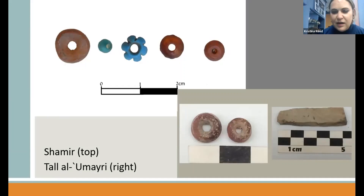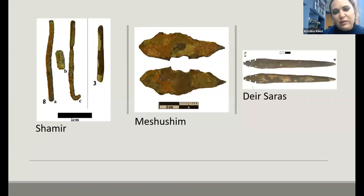One thing we find in dolmens in both Jordan and Israel are beads — specifically carnelian beads — in both the EB1 dolmens and the IB dolmens. At Tala'alumeri and at Shamir we find the same exact types of carnelian beads. We also find stone items and metal artifacts from Shamir, Meshushim, and Derserath. I've been working with Nama at Hebrew University to do compositional analysis on the metal — not just typology, but what the actual composition tells us about the dolmens.